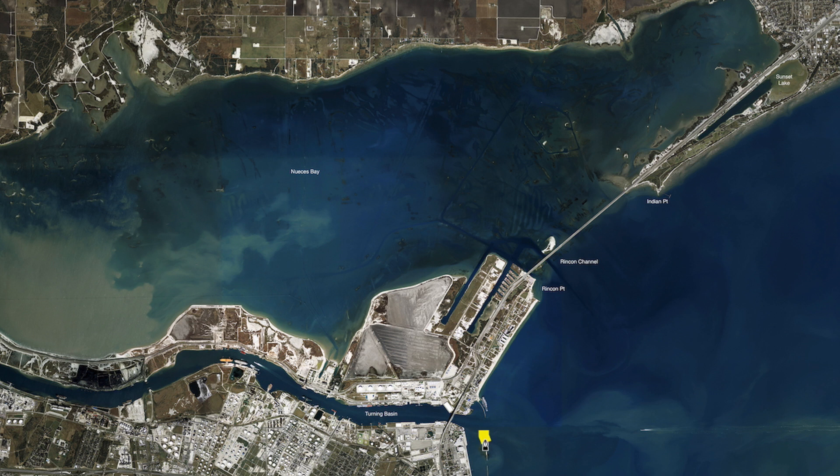Downtown at the T Heads, we've been catching some nice mangrove snapper, both on live shrimp and croaker. Just getting up in the rocks, both the little gaps and along the edges.